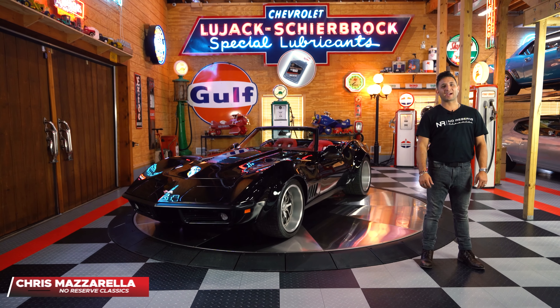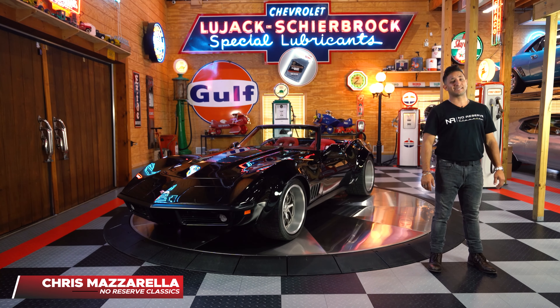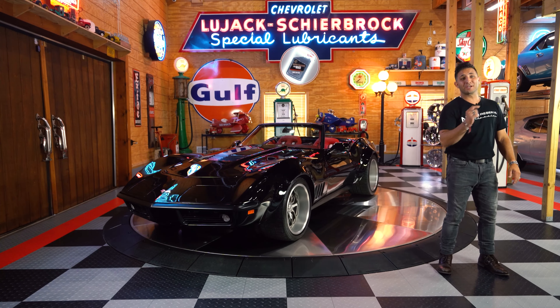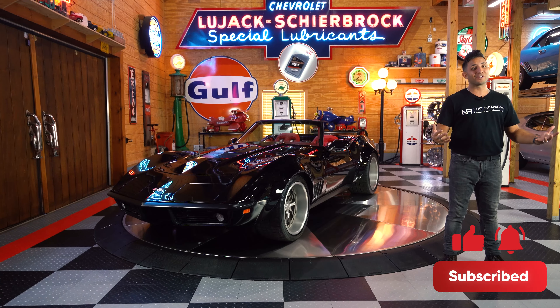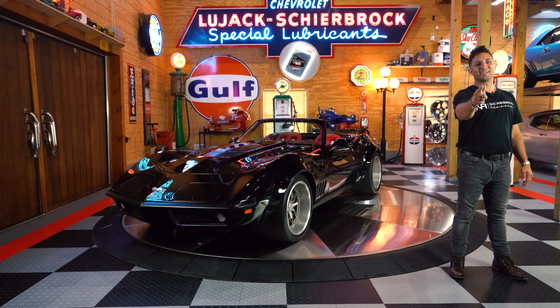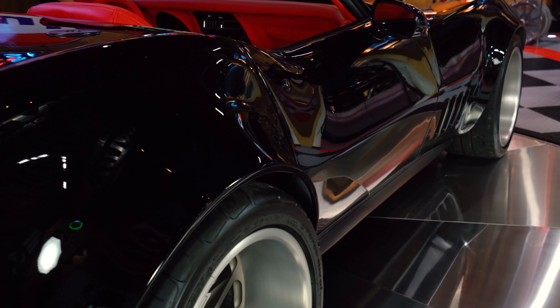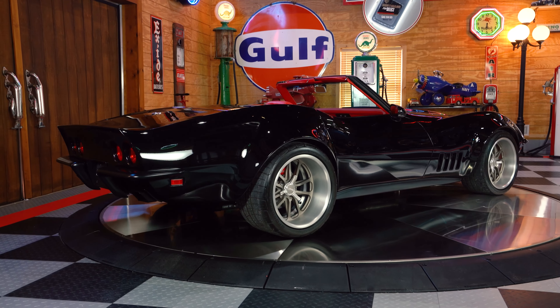Hey guys and welcome back. I'm Chris Mazzarella and you're watching No Reserve Classics. Before we get started, if you haven't done it already, make sure you hit that subscribe button and ring that bell because you never know, your dream ride could be in the next video. Here we have it: the fully custom one-off wide-body LS3 powered 1972 Chevrolet Corvette Pro Touring Convertible.